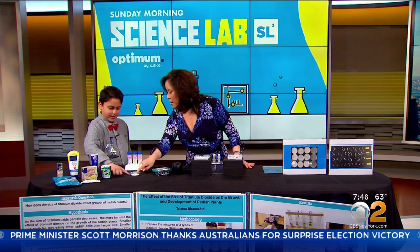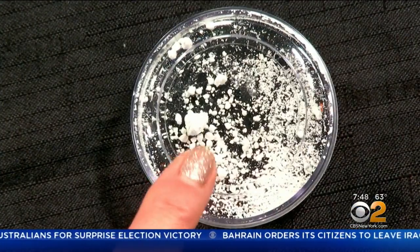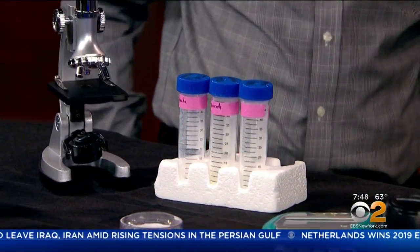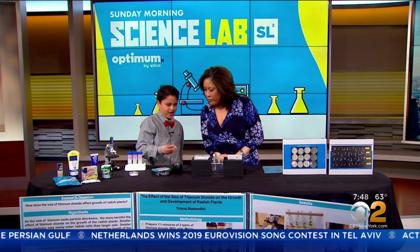This is called milli-size titanium dioxide, and that is the largest size. And then the nano-size — the smallest — is this one here, and that's like a powder, really really fine. Now let's talk about this radish plant experiment.